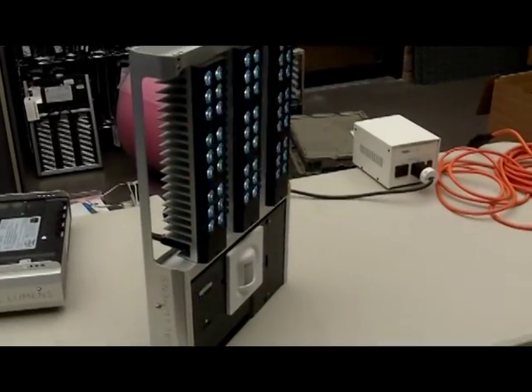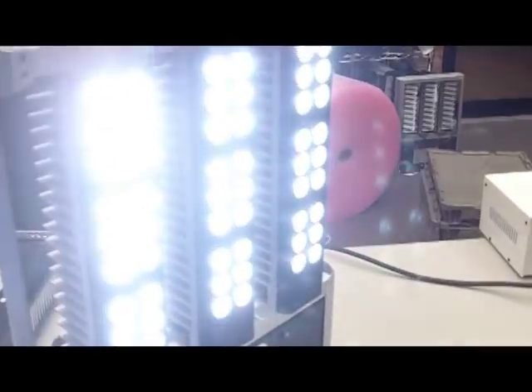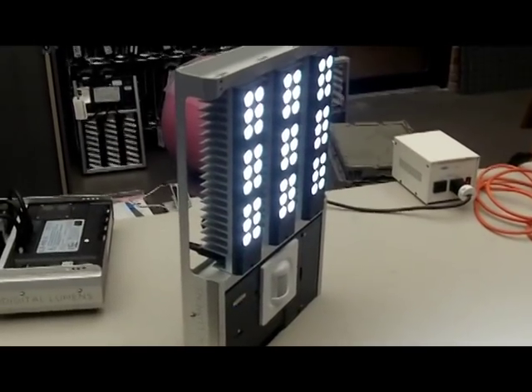We've got a wireless mesh network that gives us control of every fixture, and it can also bring back data from every fixture. We have an expandable sensor bus inside the fixture to plug in different modules. Fundamentally, lighting systems and LEDs just end up carrying a lot of that technology into spaces that traditionally haven't been instrumented very well.